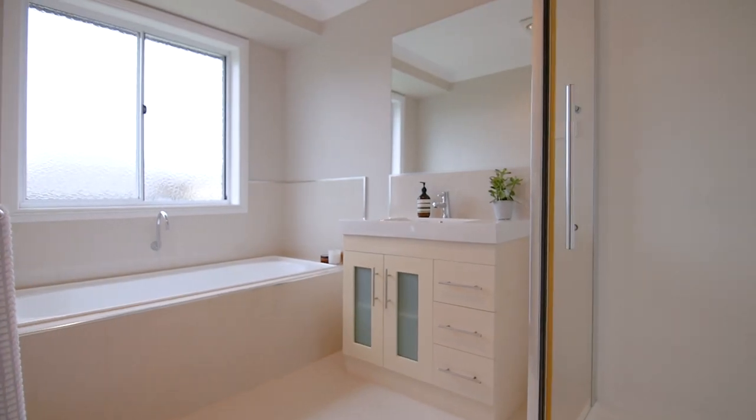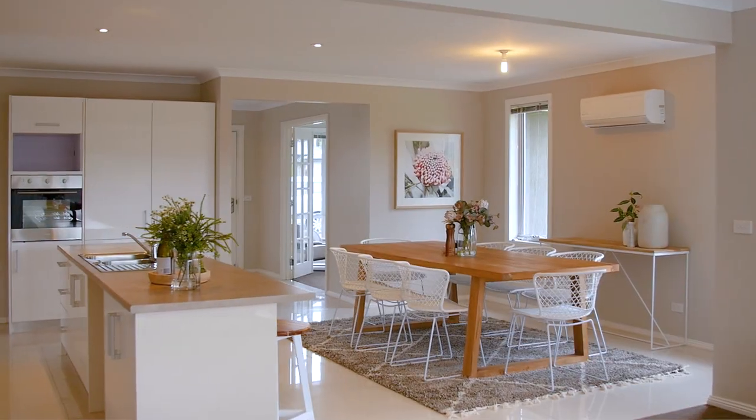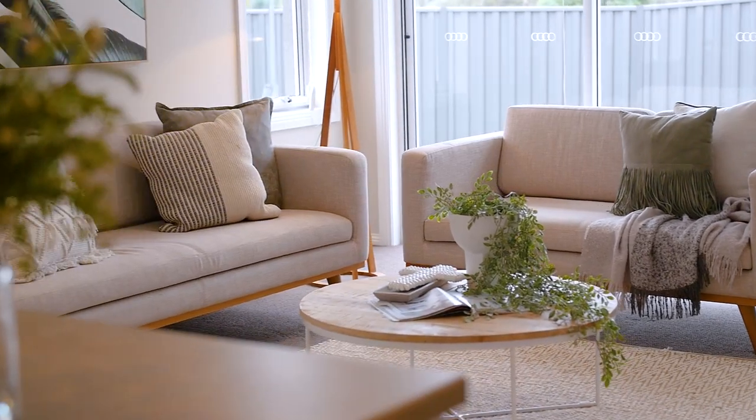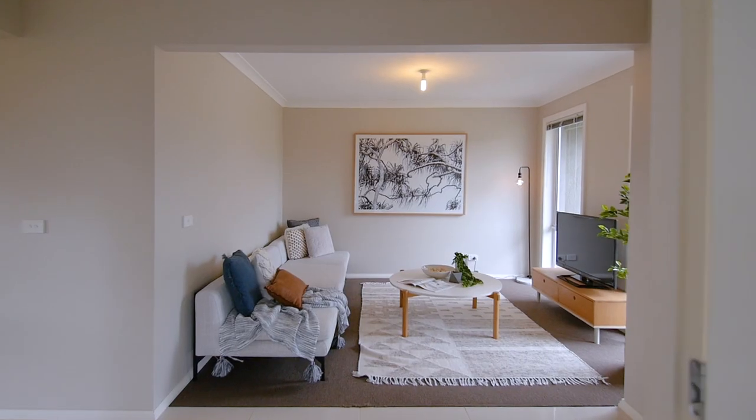The secure backyard is perfect for entertaining all year round. You're going to fall in love with the open plan kitchen, dining and living space. And let's not forget you also have access to a second living zone or kids retreat.